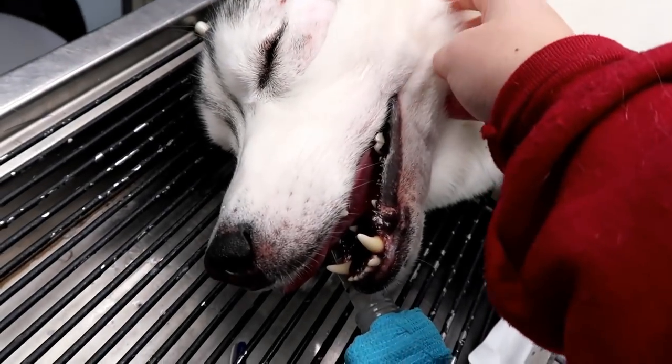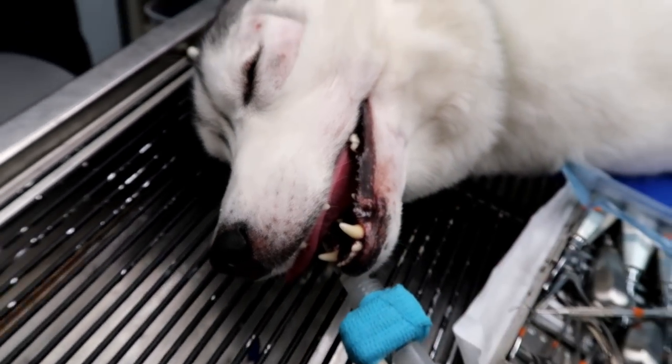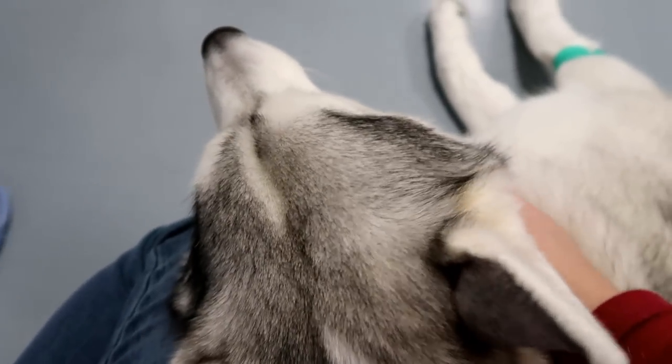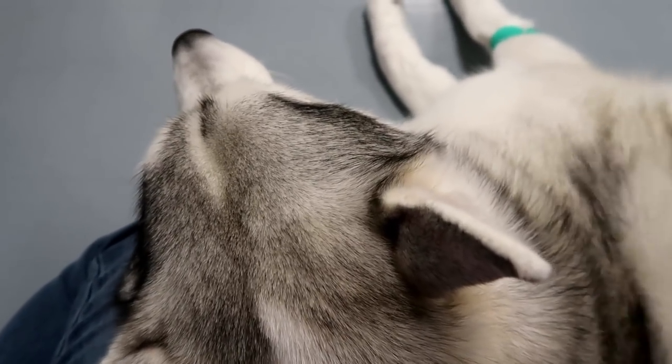Hey Memphis! So there's where her spots were - they'll just take two punch biopsies. Memphis is waking up. Are you waking up girl? You ready to go home yet? She's like, nope! I'm just gonna snuggle all day!